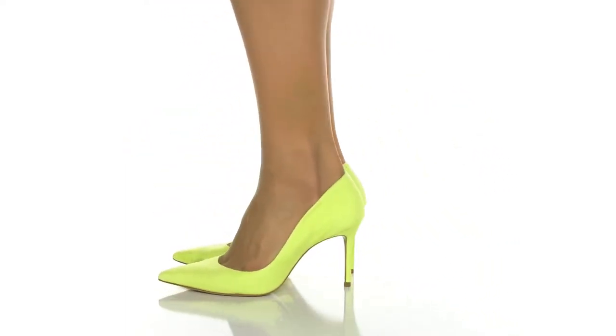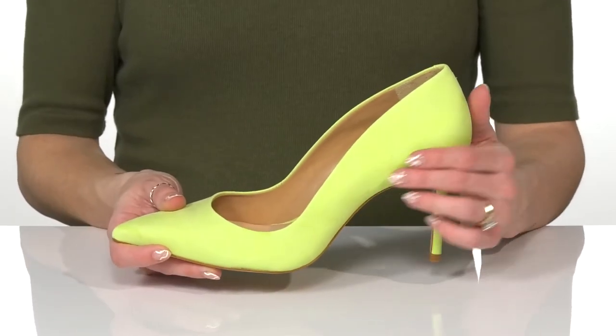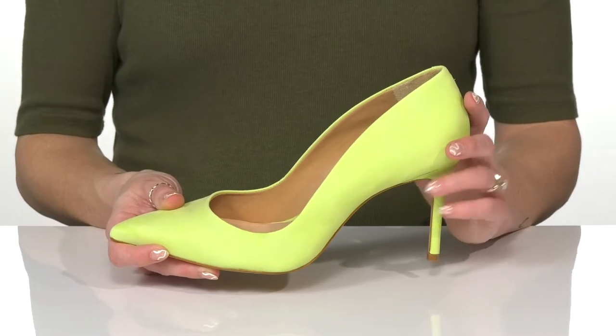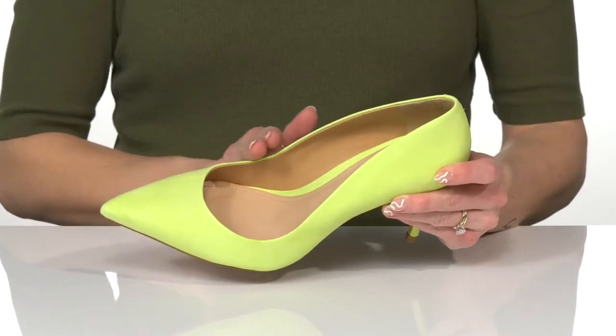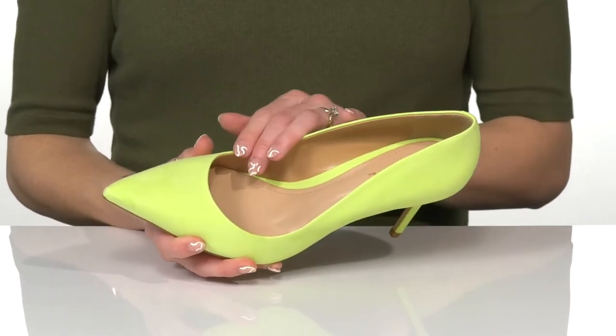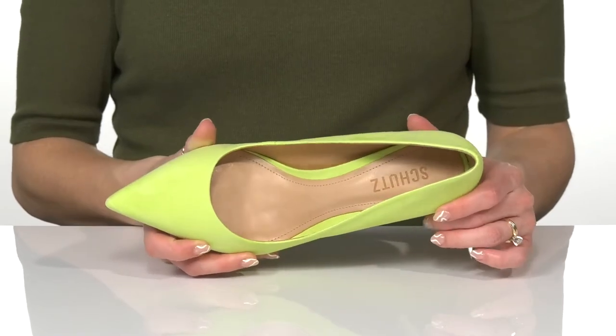I feel super confident rocking these fresh heels this season. I love this color and I think it's so fun for spring. They feature a leather upper with a closed pointed toe silhouette. You can slip into these and feel comfortable with the leather and synthetic lining and a lightly padded insole.